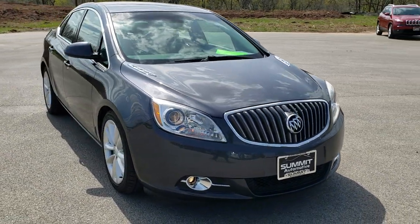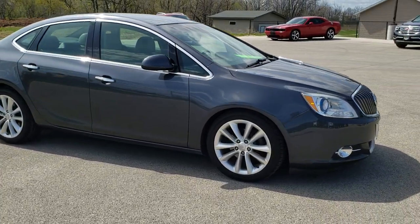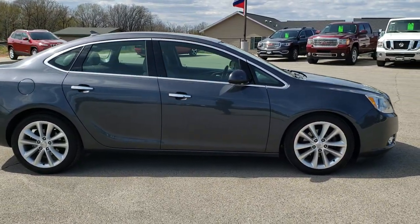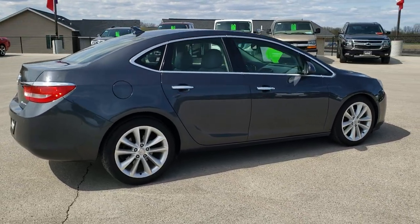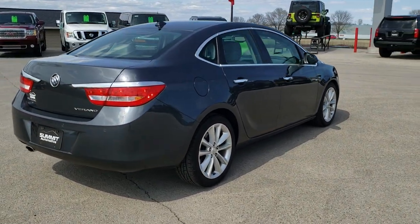This vehicle has a 2.4 liter 4 cylinder motor that pumps out 180 horsepower. It has been fully safetied and inspected by our service shop. It has a fresh oil and filter change, all the fluids have been checked and topped off, it has four brand new tires, and this car is 100% ready to go.